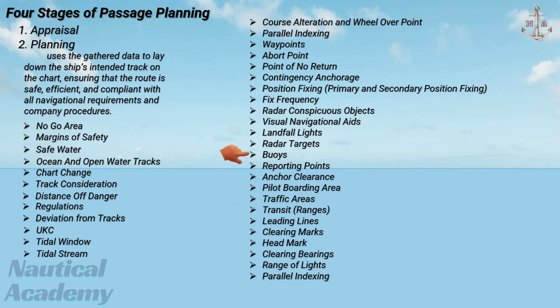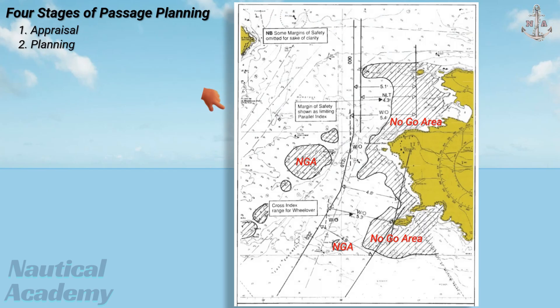To explain this in greater detail, a separate video will be created in the future that focuses solely on the planning stage based on the voyage instructions provided by the charterer. Once the planning stage has been completed, with all charts prepared, tracks laid, and safety margins clearly defined, the next step is the execution stage.